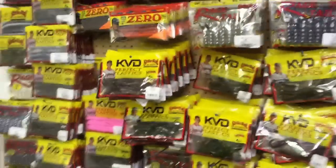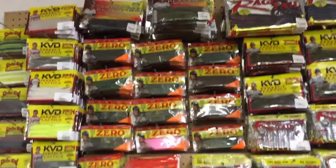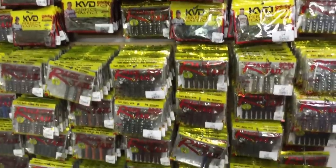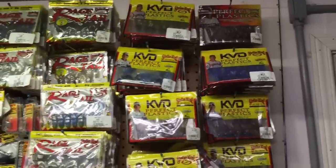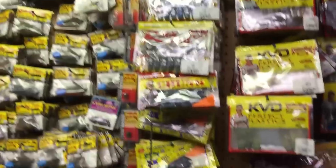Come on over here to the corner. Here's some of my perfect plastics — go for my worms, stick worms, caffeine shads, zeros, you name it — craws, game hogs, goes all the way down. Come on over this side, I got all my different chunks: KVD chunks, rage tail chunk, different sizes — junior, full. My jigs.